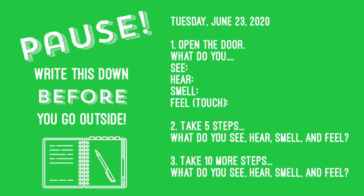At the top of your paper, you're going to want to write today's date, which is Tuesday, June 23, 2020.